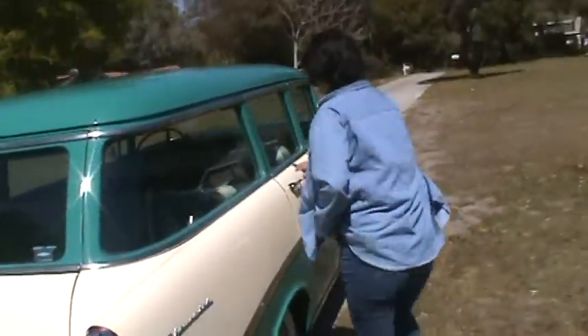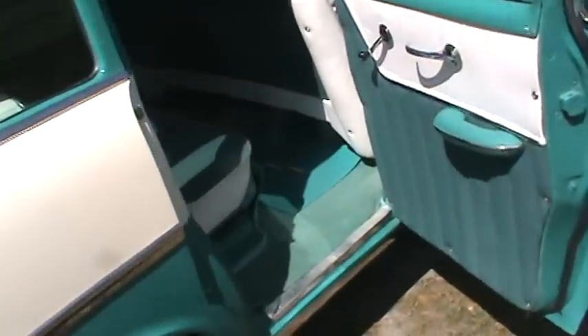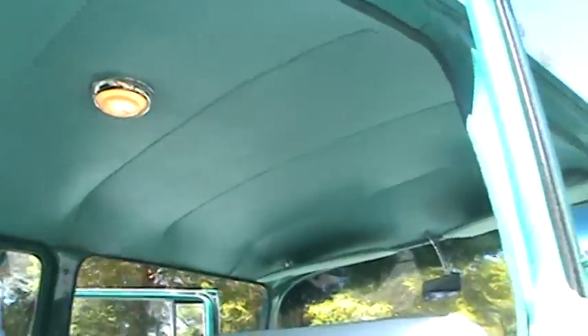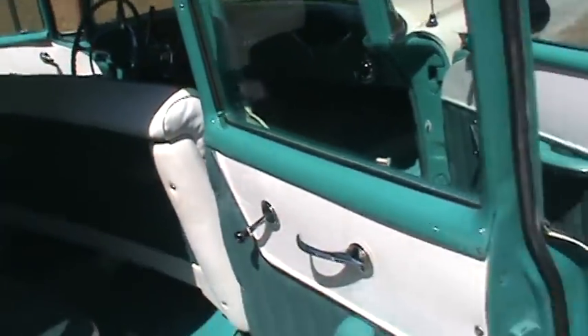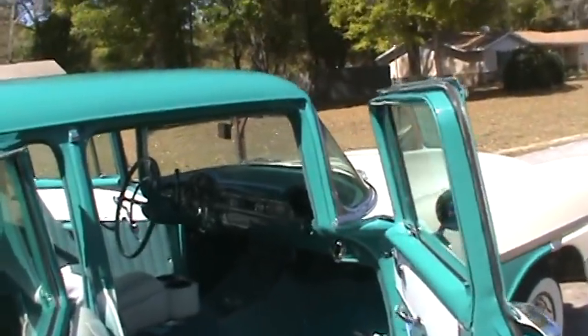Opening the door to show the interior — you can see nothing's out of place in here. It's got the proper floor mats and the insulation under the carpet, brand new interior, the headliner, the interior lights work, it's got proper sun visors. Everything's in place on this; this is a proper restore, very nice car. So if you're interested in a wagon, this would be a very good car to look at.